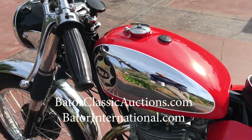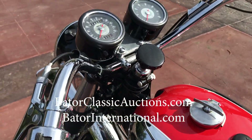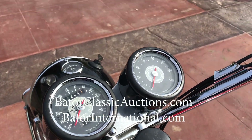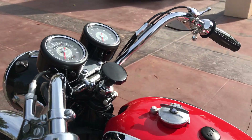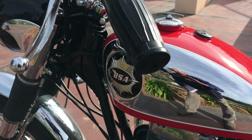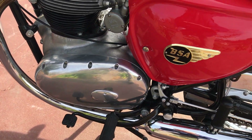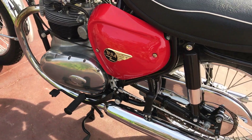If you like our videos, make sure you hit the thumbs up and the like button, and please subscribe to our channel. If I didn't mention, this motorcycle is a numbers matching bike. We have the certificate from the BSA Club, so it has full pedigree.